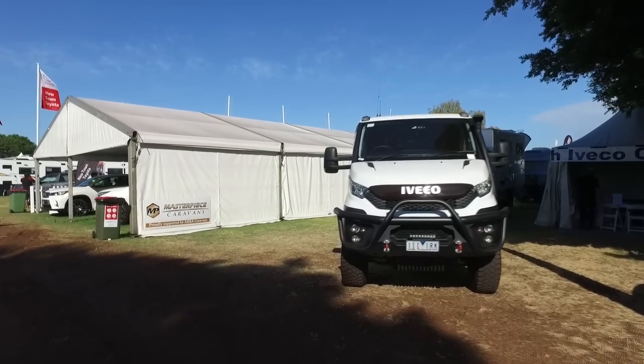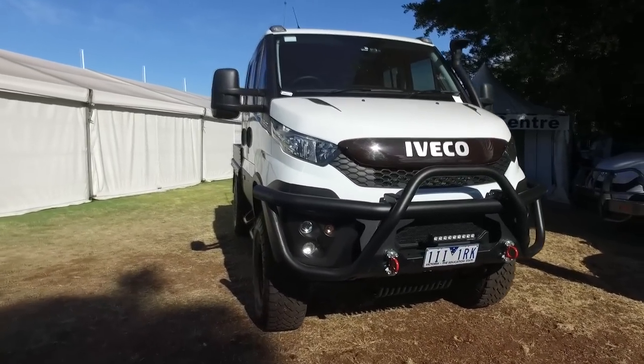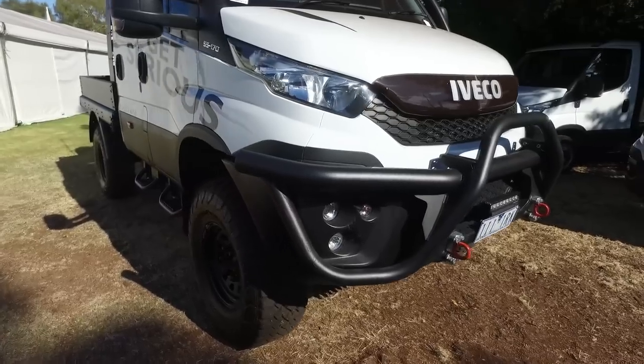On our live feed during the show, someone asked if we get any Ivecos over here — yes we do. This one's from Victoria, but yes we do have them here.